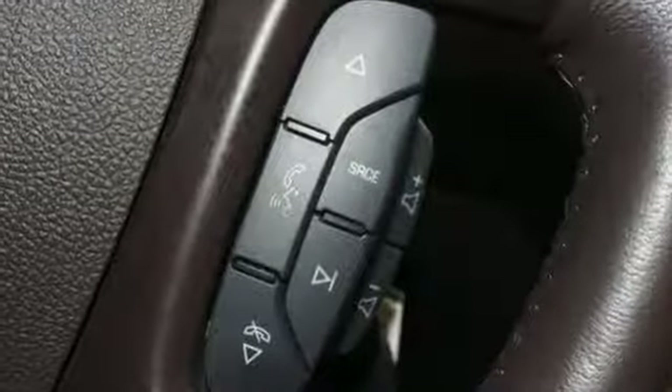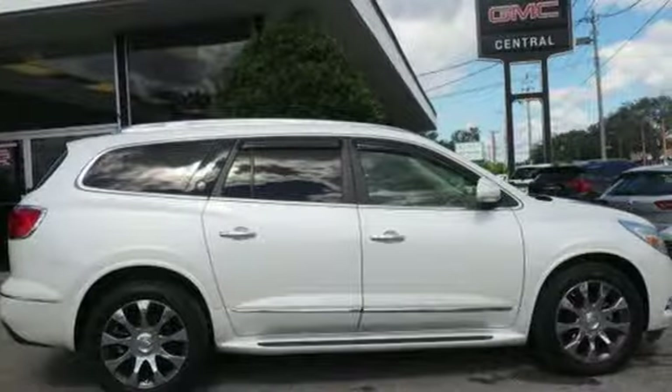No compromise here. This Enclave is smart and sexy. Take it home today.